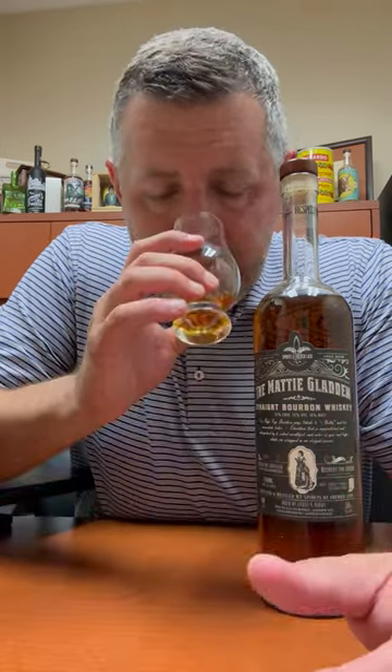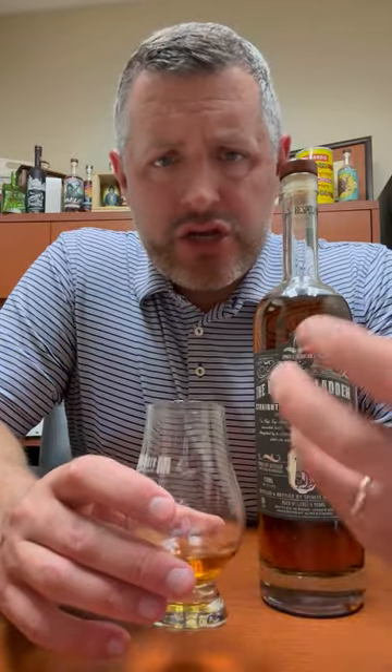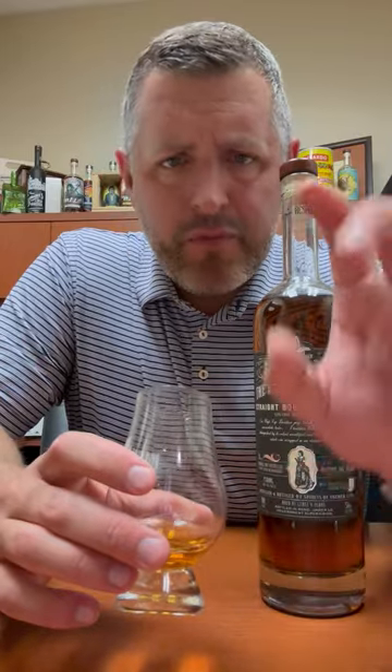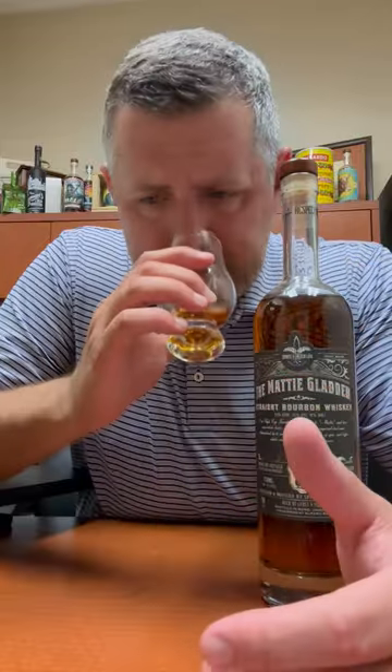Let's dig into the spirit and get right into it. Right on the nose, I get this very distinct cherry cordial aroma, then there's some vanilla, then there's some oak spice after that, a little bit of baking spice, and finally a little touch of orchard fruit as well — pears, apples, that kind of thing.